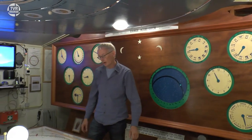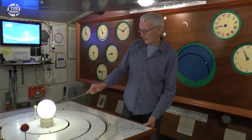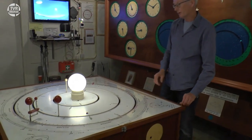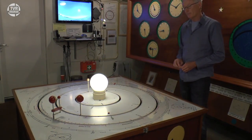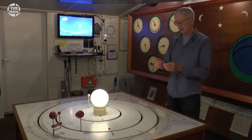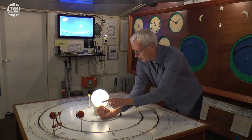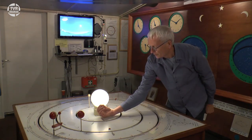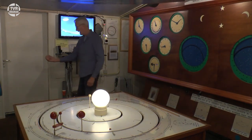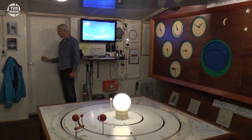Nou als we dan naar de verhoudingen kijken, ja daar is ook wat raars aan de hand. Want het lijkt nou net of de maan heel dicht bij de aarde staat, en u zou denken: staat de aarde dan zo dicht bij Venus of bij de zon? Nou dat is niet waar. En dat komt omdat de verhoudingen in het zonnestelsel nogal ingewikkeld zijn, en daardoor kun je in zo'n ruimte niet alles goed op schaal maken. Om u daar een idee van te geven: ik heb hier een speldeknop, en dat speldeknopje houd ik even voor de zon.